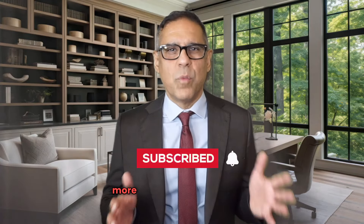If you're finding this video helpful, please consider liking and subscribing. It helps this video reach more people just like yourself.